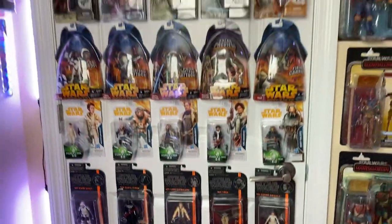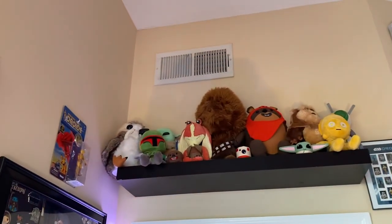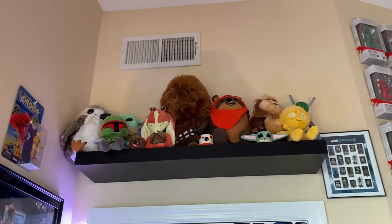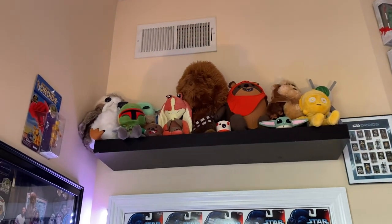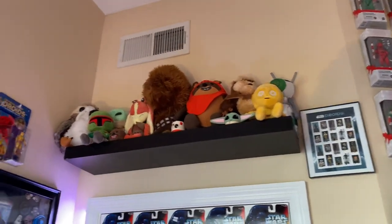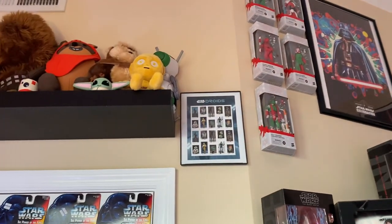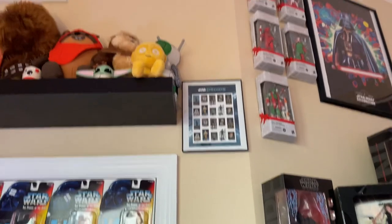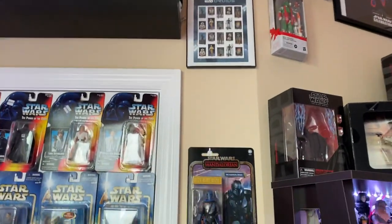Above that I have some random stuffed animals — a Porg, a Jar Jar Binks, a roaring Chewbacca, a Boba Fett Angela got me, a Grogu, a couple of Ewoks, a C-3PO, and a Dio that Megan got me. There are also some stamps from Matilda — a super cool gift. Those are eventually going to have to be moved because of the credit collection coming through.